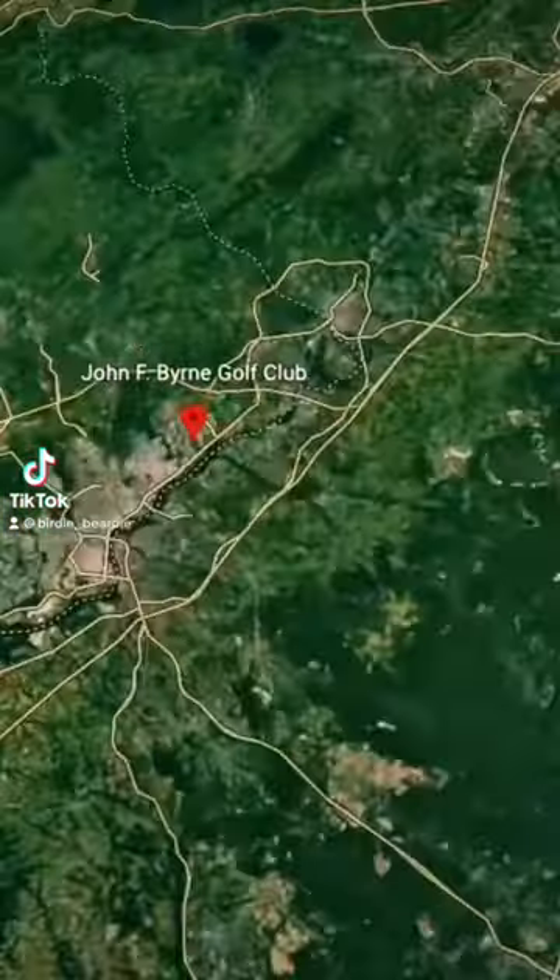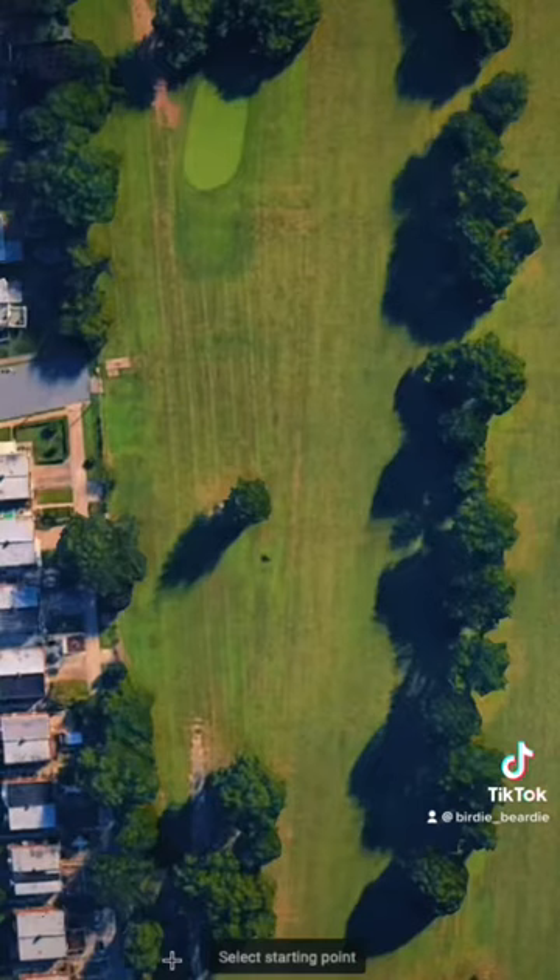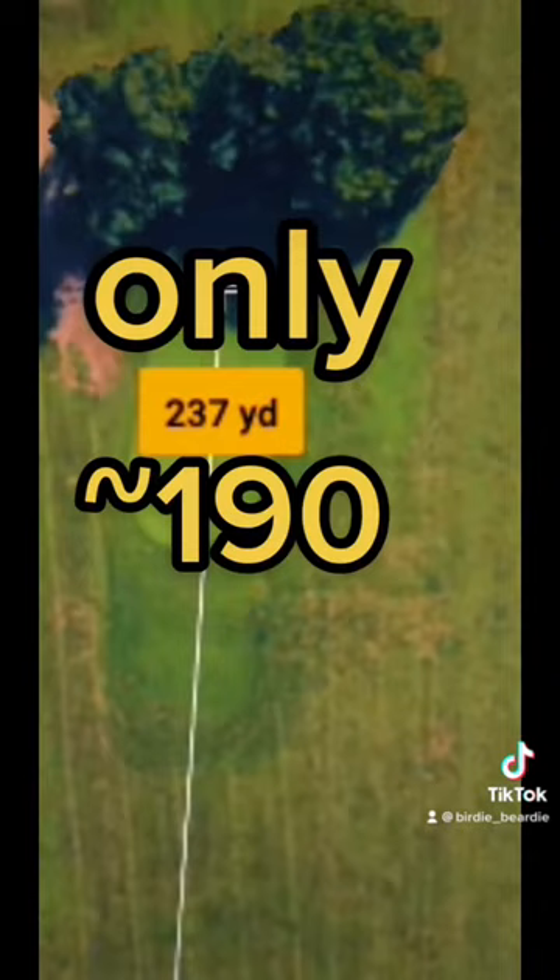Let's play the par 3 14th at John Byrne in Philadelphia. I'm going to go kind of deep in explaining this hole — it's always been one of the harder ones on the course for me. It's long, though luckily this particular day it was only playing about 190.